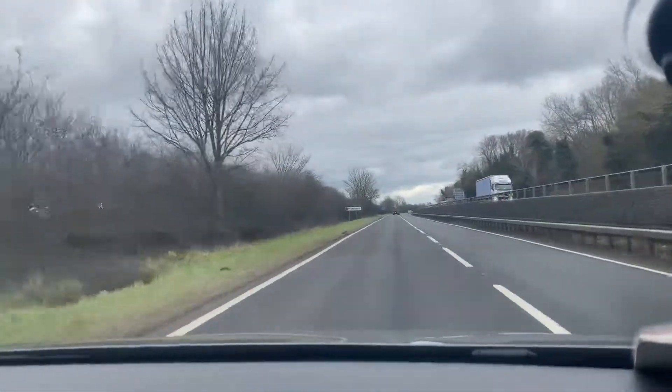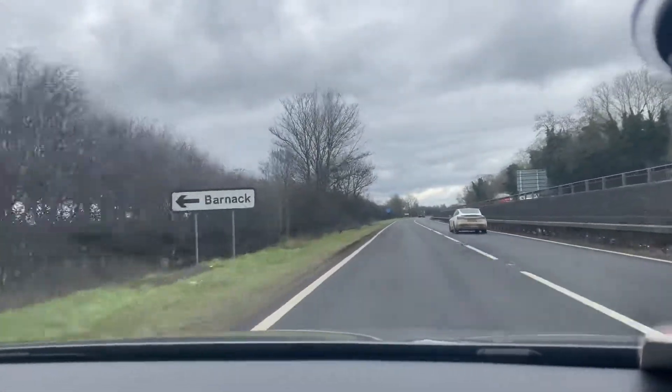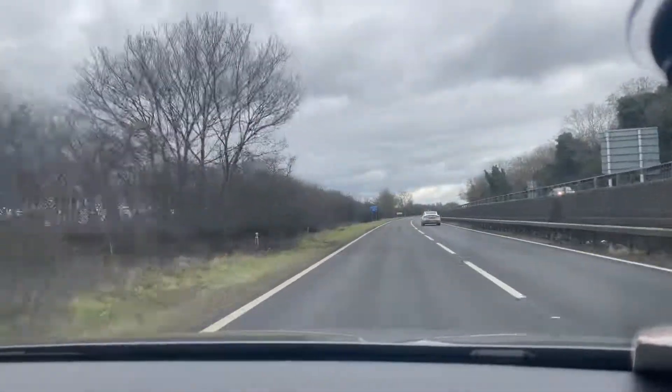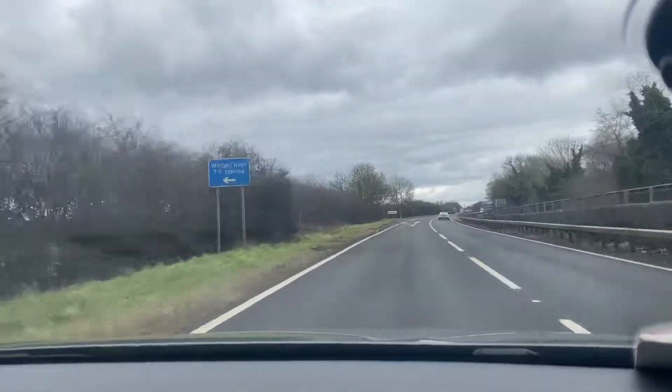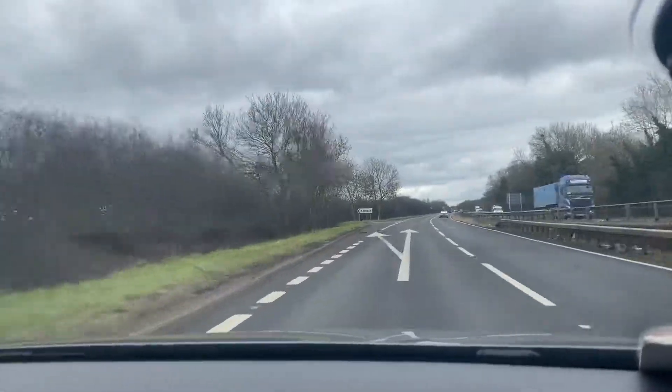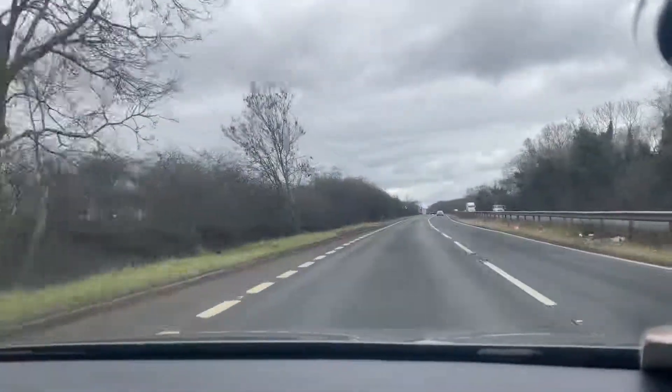Hello and welcome to CarFirm. Today we have our Seat Leon Cupra 2.0L TSI. This vehicle is a 2015 model, a 64-plate, with very low mileage — only 46,000 miles on the clock from new.